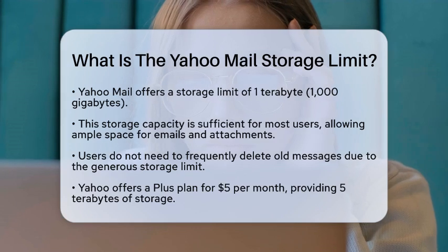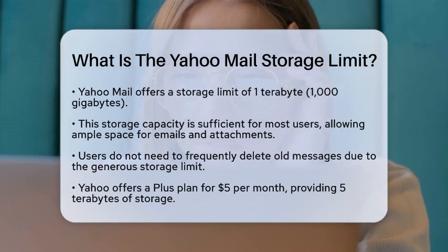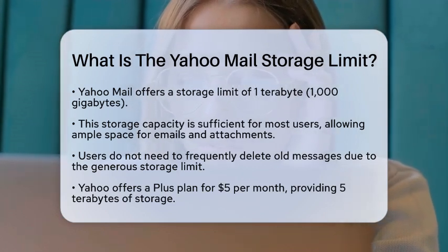For most users, this one terabyte of free storage is more than enough. It means you can keep your important emails and files without needing to constantly delete old messages.